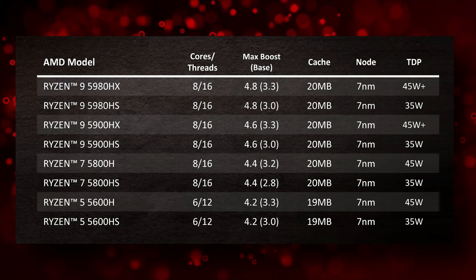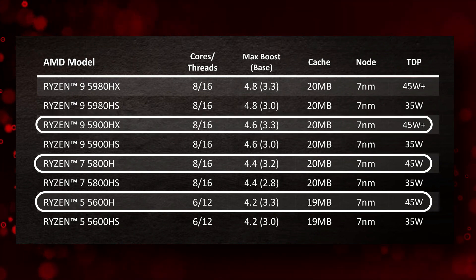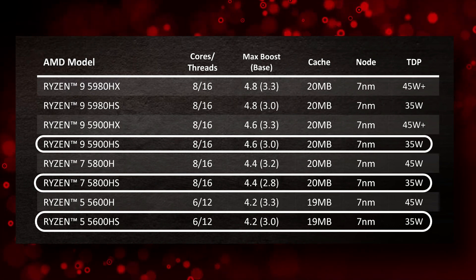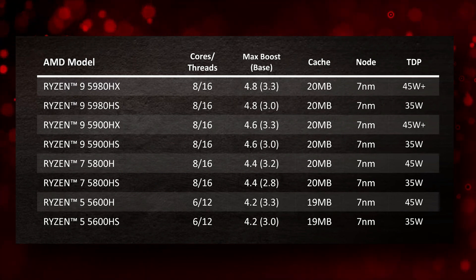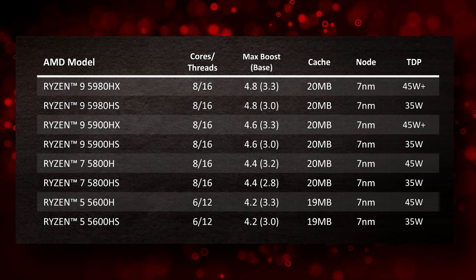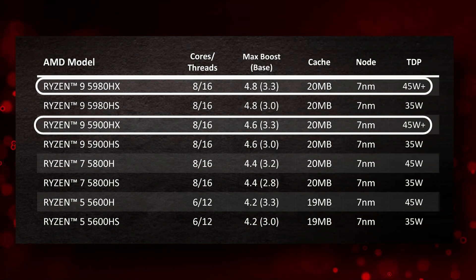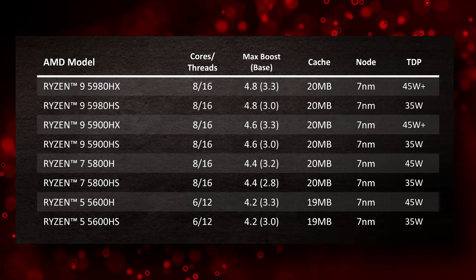We see expected updates to the previous-generation 45-watt H series — the 4600H, 4800H, and 4900H — and 35-watt HS series — the 4600HS, 4800HS, and 4900HS — both with increased base and boost clocks and substantially increased cache. There are also new super high-end unlocked HX series APUs, a first for AMD mobile. These are the Ryzen 9 5900HX and 5980HX — both 8-core, 16-thread parts with unlocked TDPs and very high clock speeds, comparable to Intel's overclockable Core i9 HK series like the i9-9980HK and 10980HK.